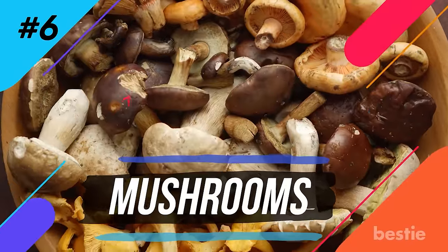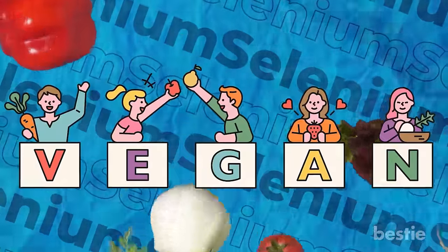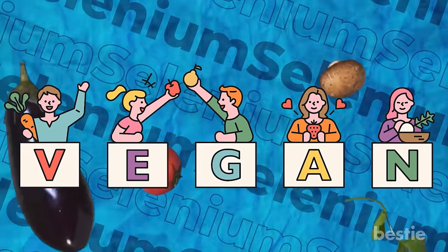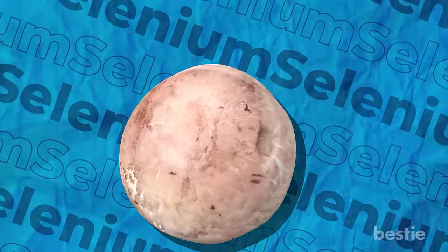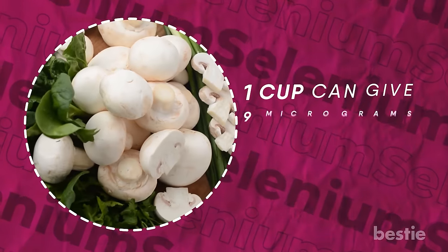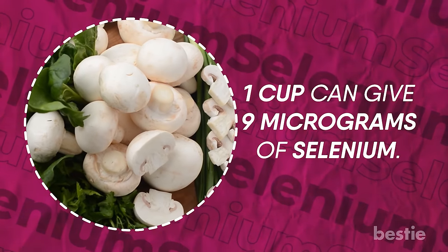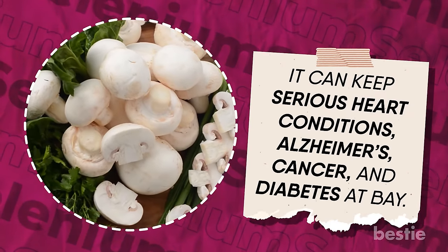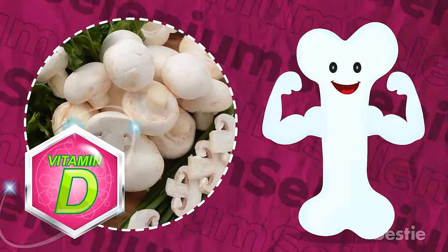Number six: mushrooms. It's time to rejoice, vegans — we have vegetarian entries on our list too! You can make killer vegan jerky with mushrooms. They also make great side dishes, casseroles, wraps, sandwiches, and soups. One cup provides 9 micrograms of selenium. Mushrooms can keep serious heart conditions, Alzheimer's, cancer, and diabetes at bay. They also have a good amount of vitamin D that can strengthen your bones.